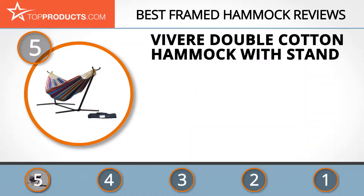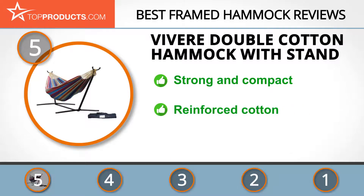At number five is the Vivere Double Cotton Hammock with stand, chosen not only for its features but also because of its budget-friendly price tag. Vivere aims to relax the world by creating innovative, forward-thinking sleep solutions. If you need a spacious hammock for your kids but don't want it to take up too much backyard space, this is your weapon of choice. It features a sturdy reinforced double cotton design, comes with a year's warranty, and has a limited swing space which will suit some users more than others.